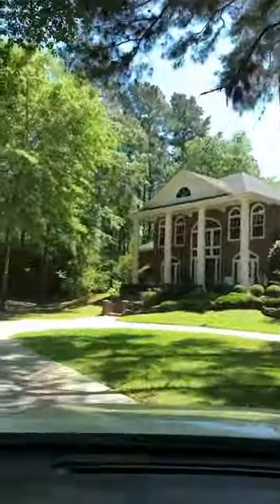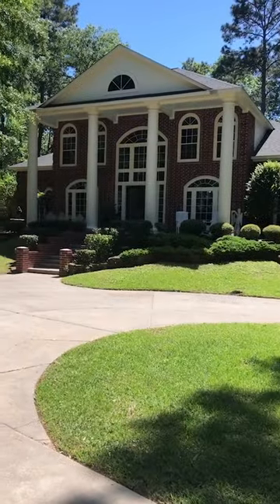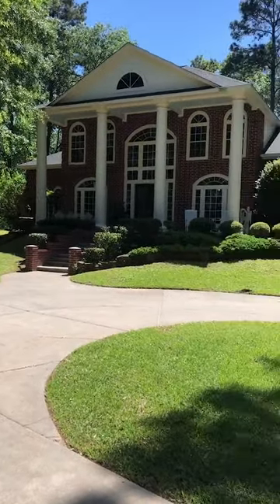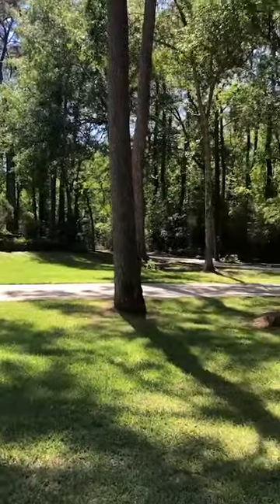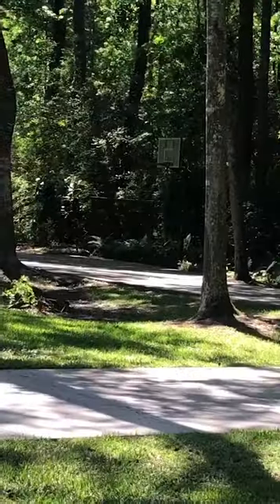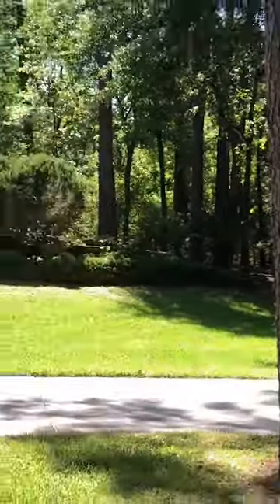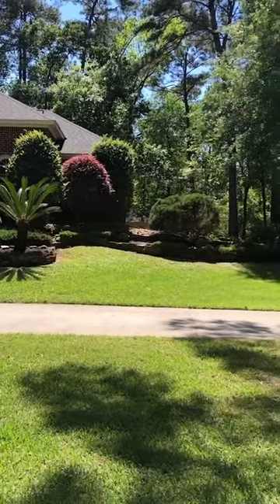3,200 square feet, 4 bedrooms, and like a greenbelt privacy behind on 2.5 acres. Here's the front of the house. They've really done a great job just maintaining this over the years. Got the basketball court over there, and then the driveway that wraps around to a 3.5 extended car garage.